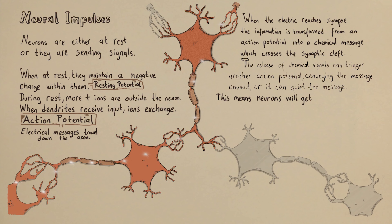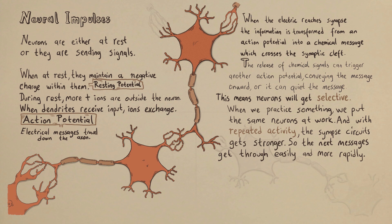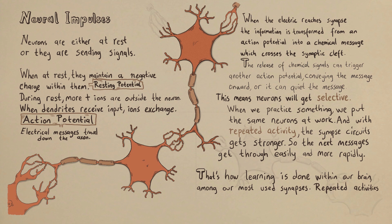This means neurons become selective over time. When we practice something, we put the same neurons to work, and with repeated activity, the synapse circuits get stronger. So the next message gets through more easily and rapidly — that's how learning is done in our brain. Among our most-used synapses, repeated activities create stronger synapse pathways.